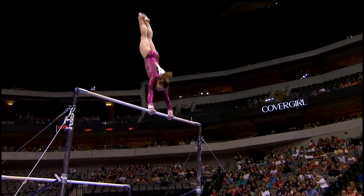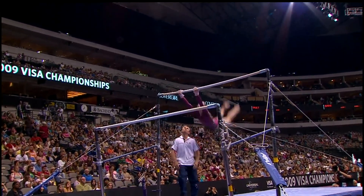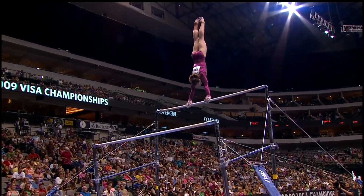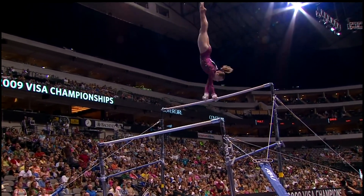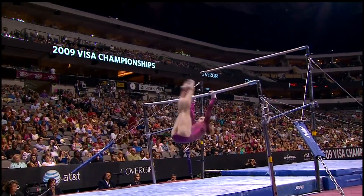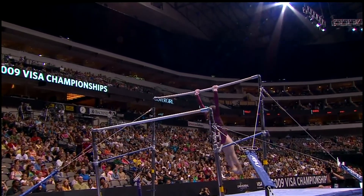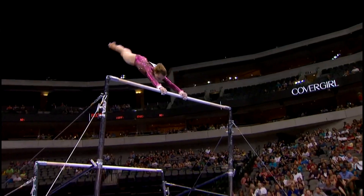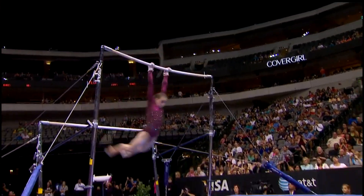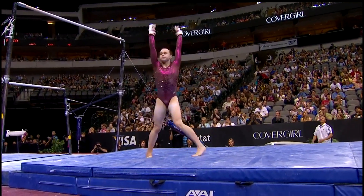That was beautiful — nice release. Watch this. Wow, awesome. I asked Valeri about it — her coach. He said, 'Yeah, she flies.' She soars above the bar. She does know, though, that there are things that have to get better — her form is not as precise.